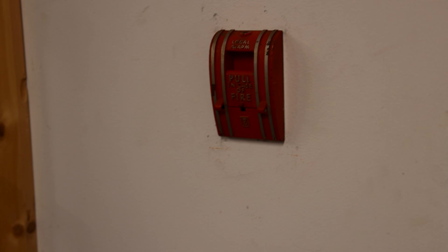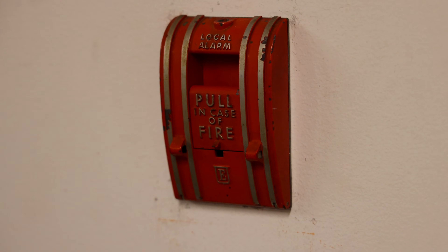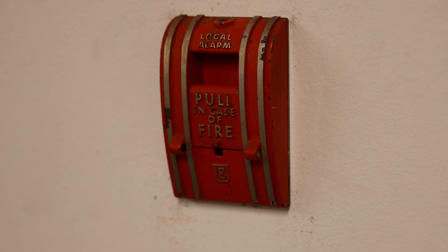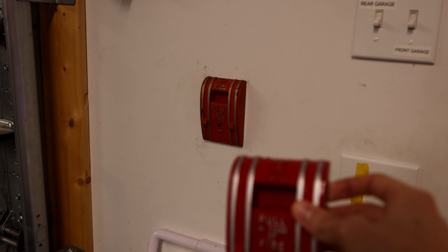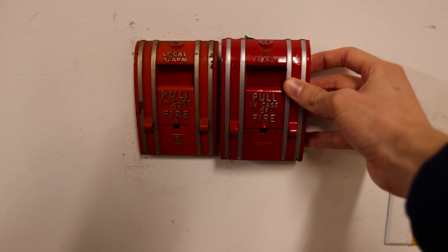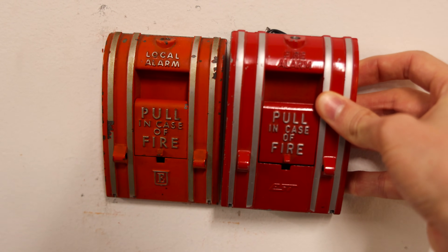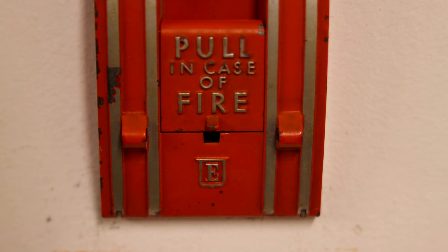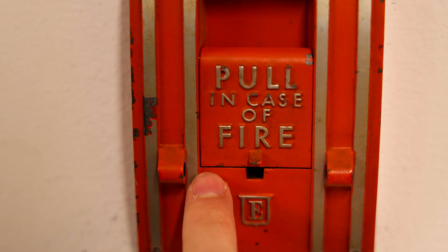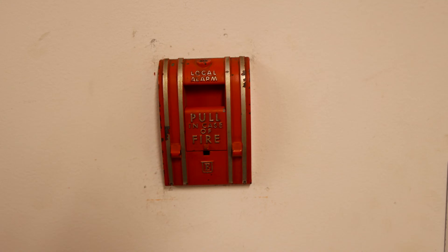For a pull station, we have an Edwards 270 SPO local alarm fire alarm pull station. This is one of the older models of the 270 SPO. I have a newer one right here to compare and contrast — the paint is a little different and the logo is different on the older one. The newer one is purely EST, but the older one has the Edwards logo. And before we pull it today, we will install a glass brake rod just to make the test a little extra special.